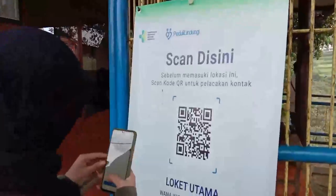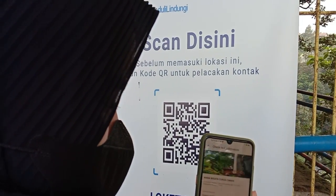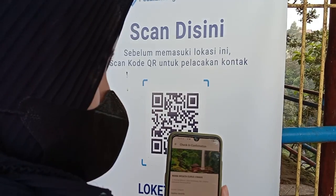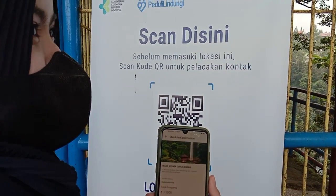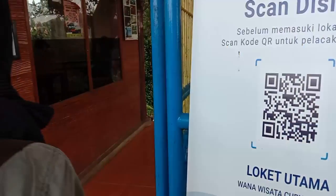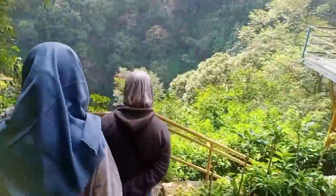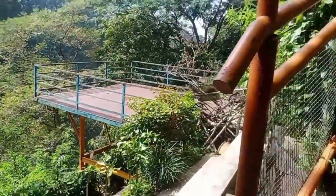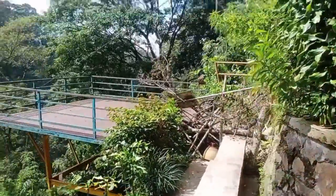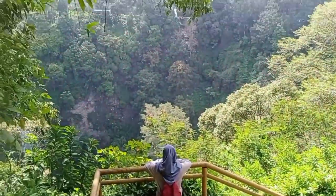Before starting to descend the stairs, because it's currently in the pandemic, visitors must scan their vaccination status in the Peduli Lindungi application, which also controls the limit on the number of visitors. The barcode is available on the spot. During our visit, the officer informed us of two spots that were not allowed to be entered because they were under repair.